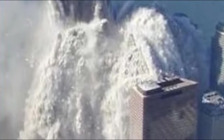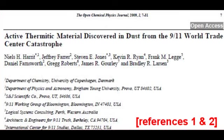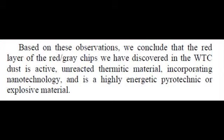I have been asked to comment on the claim that an unreacted thermite material was found in the debris of the World Trade Center buildings. In particular, I have been asked to address this paper, which was published in the Open Chemical Physics Journal. The paper concludes with this statement: based on these observations, we conclude that the red layer of the red-grey chips we discovered in the World Trade Center dust is active, unreacted, thermitic material incorporating nanotechnology and is a highly energetic pyrotechnic or explosive material.